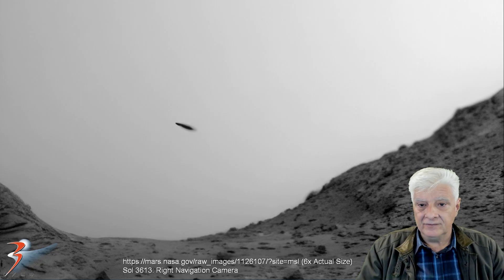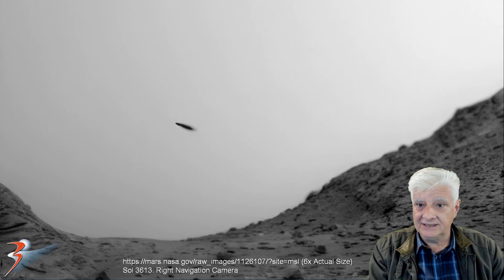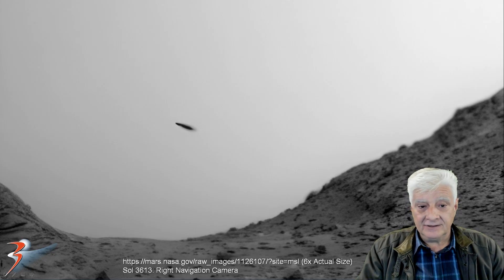I'll do a comparison of these towards the end of the video, and you can check it out for yourselves. There are some really strange similarities between these objects.